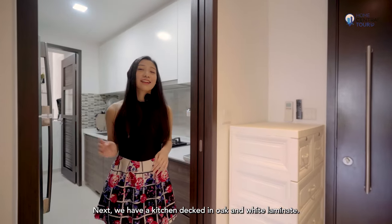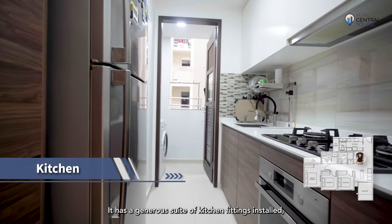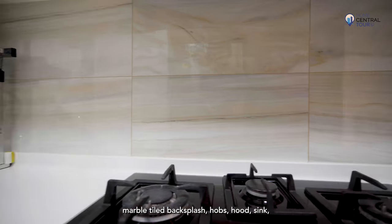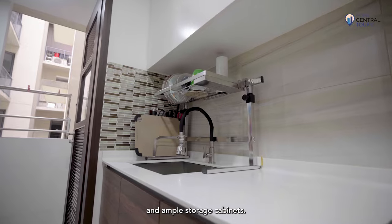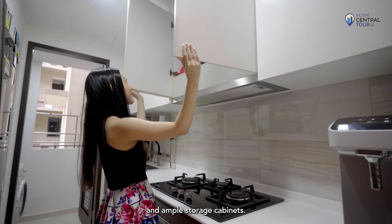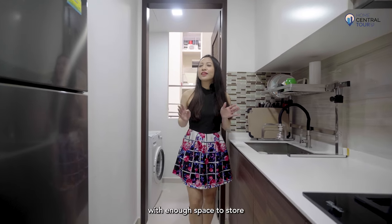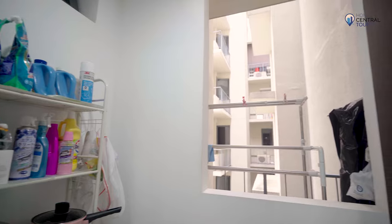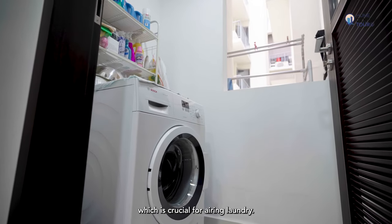Next, we have a kitchen decked in oak and white. It has a generous suite of kitchen fittings installed, including an integrated oven, marble-tiled backsplash, hob, hood, sink, and ample storage cabinets. To the back is a door leading to a service yard with enough space to store large appliances like a washing machine. It also has great natural ventilation, which is crucial for airing laundry.